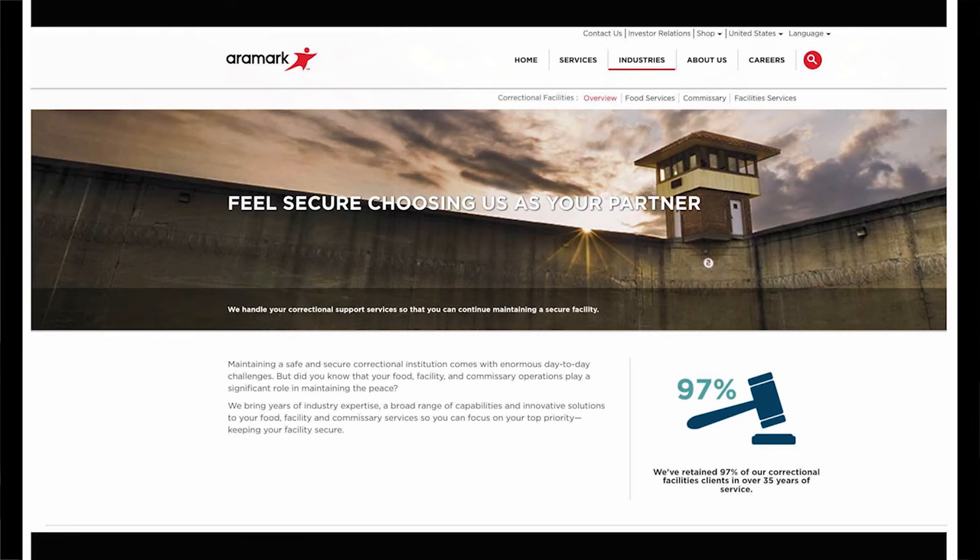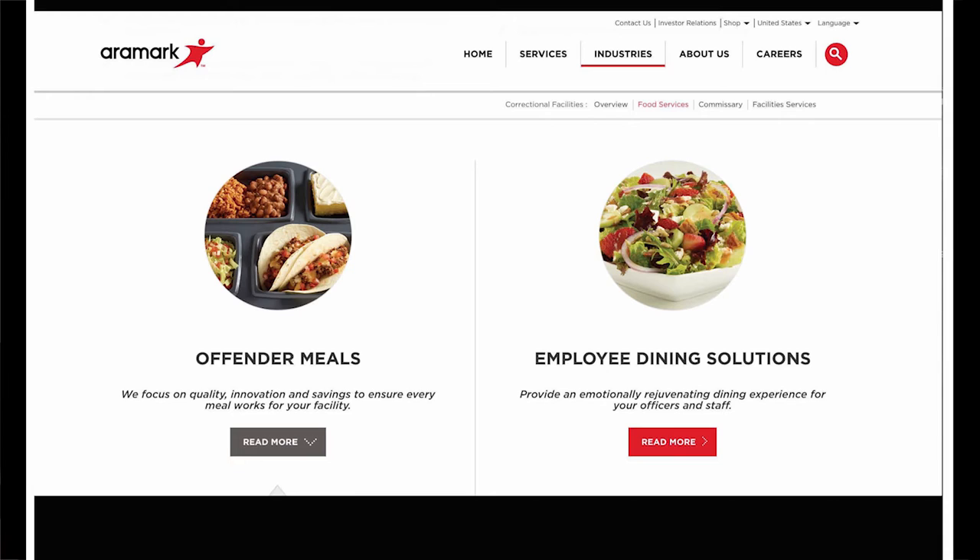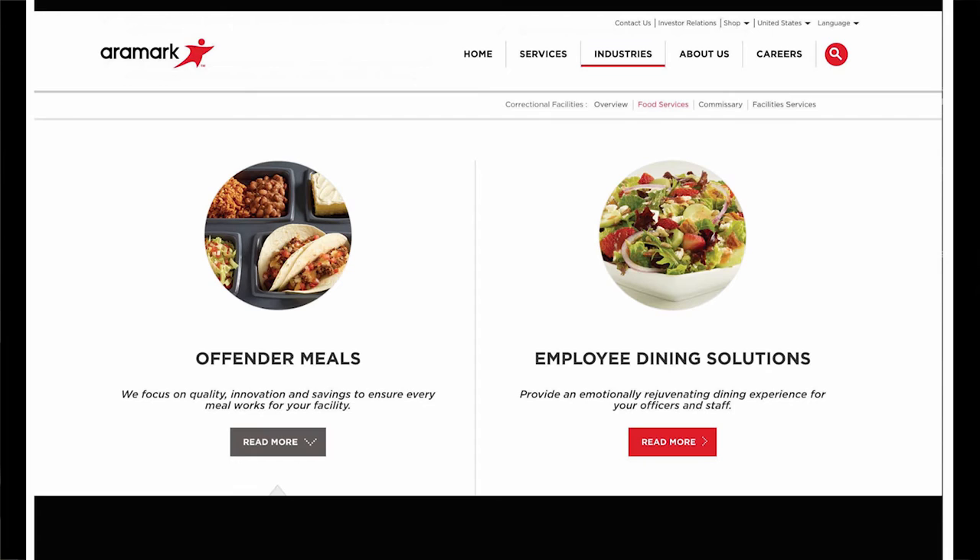An optical illusion of a prison wall is the face of the home page advertising Aramark's correctional facility services. It is unclear if the yard surrounded by a brick wall with barbed wire and a guard tower is located on the inside or the outside. Either way, the written and visual message conveys Aramark's awareness that security is the primary goal. Aramark's Offender Meals copy opens and closes with a focus on cost — the final quote being: 'it all adds up to savings for you and the taxpayer.' A compartmentalized plate with a Mexican food-themed meal provides entryway into the sustenance offered for offenders, by a company which has provided these services for more than 35 years and boasts a 97 percent retention of their clients.